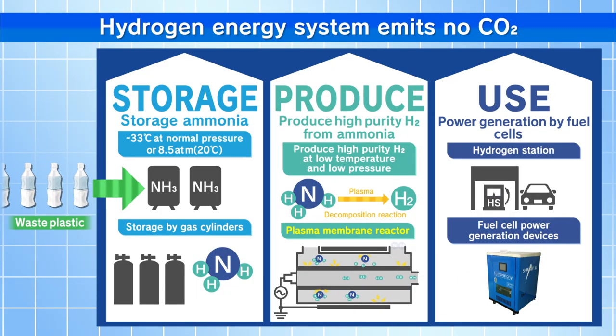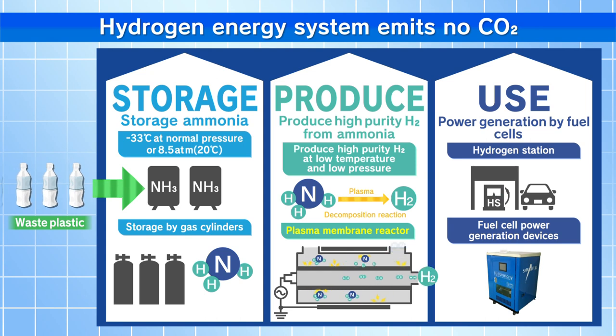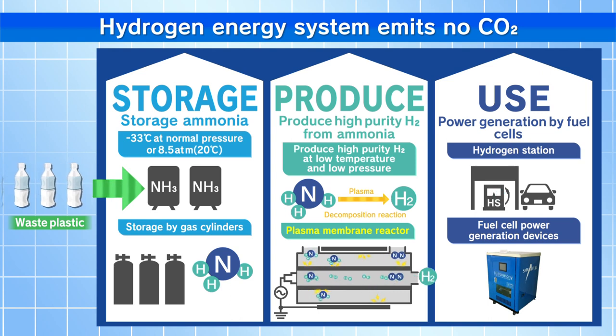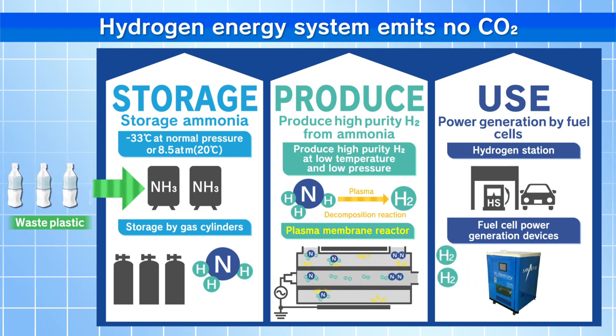The first commercial application tests are for hydrogen stations and portable fuel cell power generators. In the hydrogen station, hydrogen is stored as liquid ammonia, and hydrogen is generated from ammonia by the plasma membrane reactor as needed. The ammonia is derived from waste plastics, so this hydrogen energy system emits no CO2.